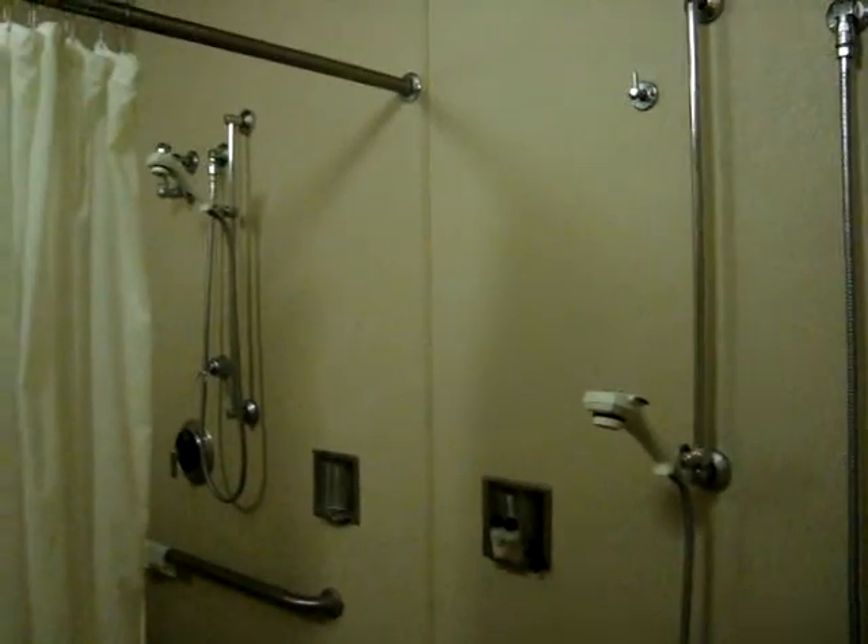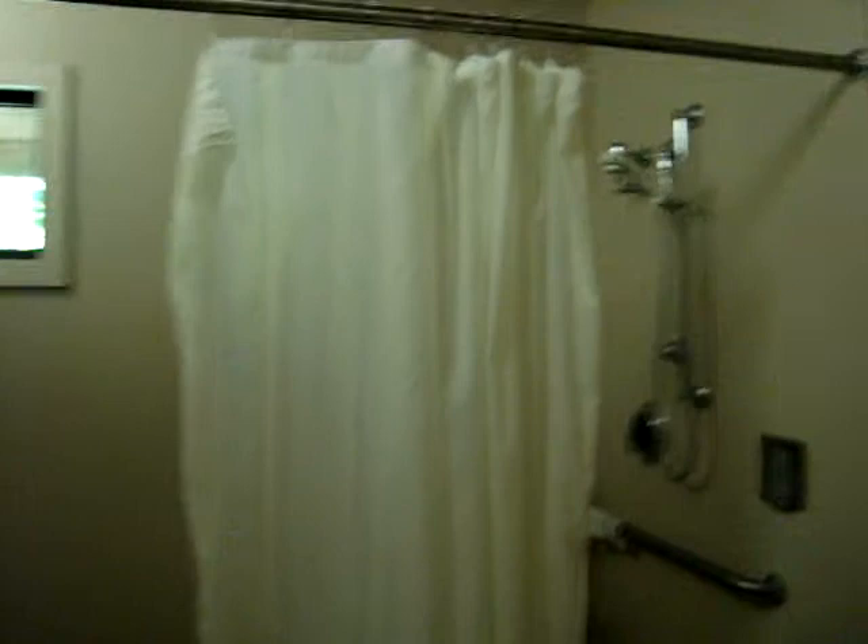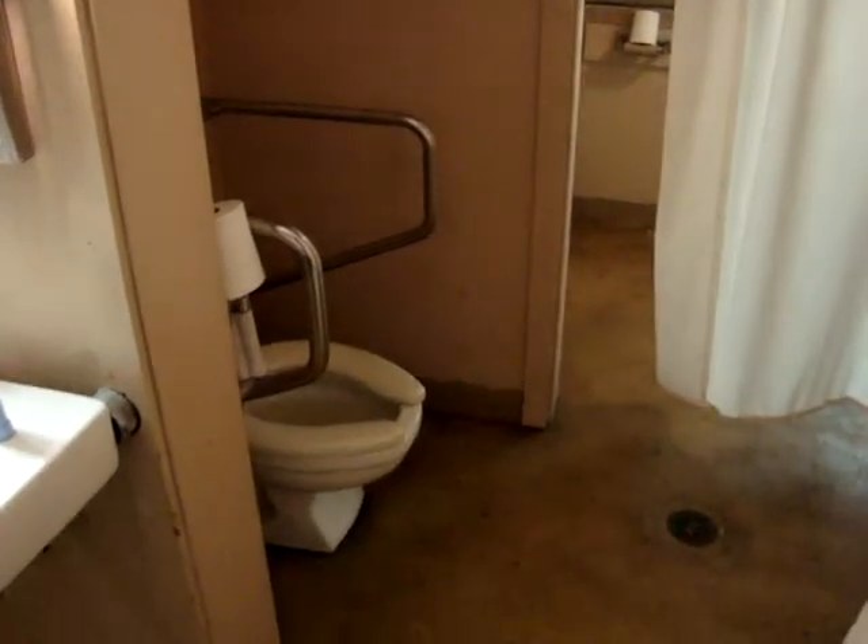Into the bathroom — those scary showers. Two showers; you have to walk through one to get to the other. Here's the toilets, they work the same way — you have to walk through one to get to the other. This one has a back door.